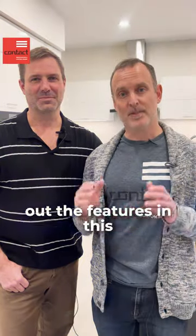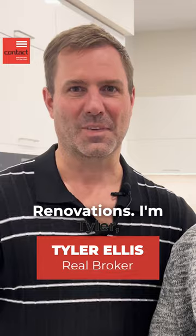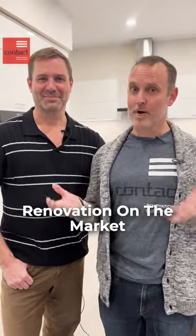Hey guys, come check out the features in this beautiful infill home in Grandview Heights. I'm Paul from Contact Renovations. I'm Tyler with Railbroker. Welcome to the Art of Renovation, On the Market Edition.